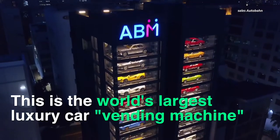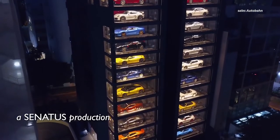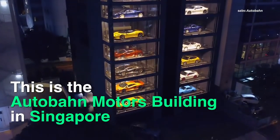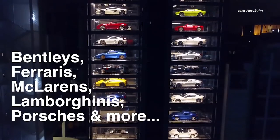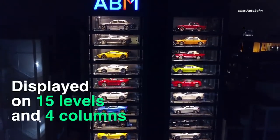The new Autobahn Motors building in Singapore lets you window shop into one of the largest showrooms around, according to MotorTrim. The building has 15 stories, all with windows open to the street for people to take a look at their luxury vehicles and figure out which one they want to buy.